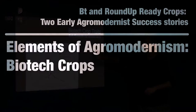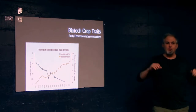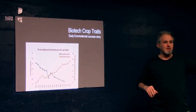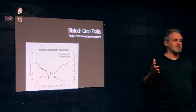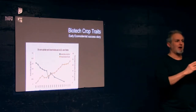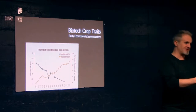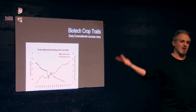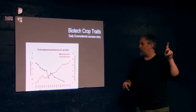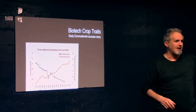In the food systems, biotech GMOs have two early success stories. The first two traits introduced into agriculture via biotech — and 'traits' refers to a property like disease resistance or insect resistance — the first two were Bt corn. Bt corn came before Roundup Ready.